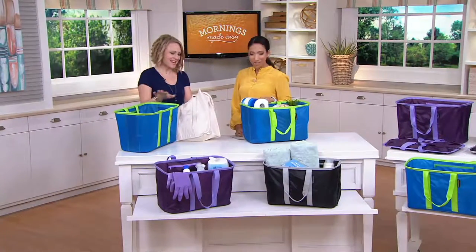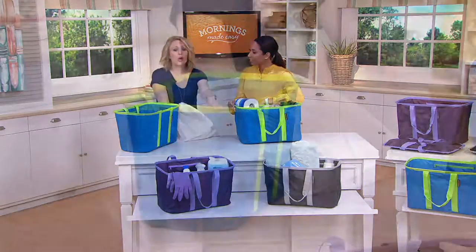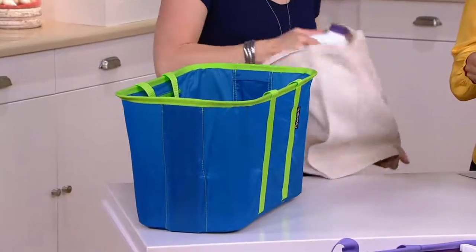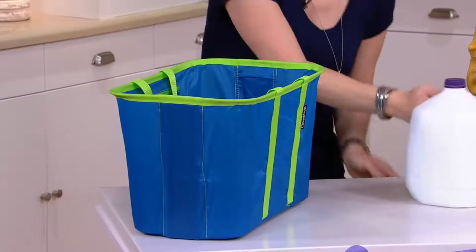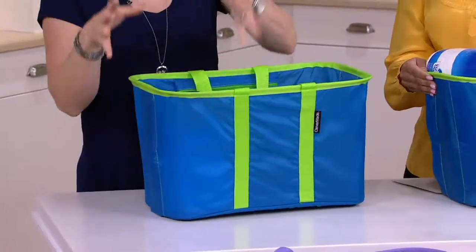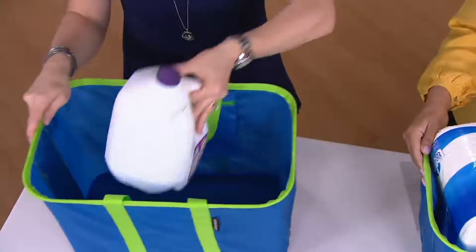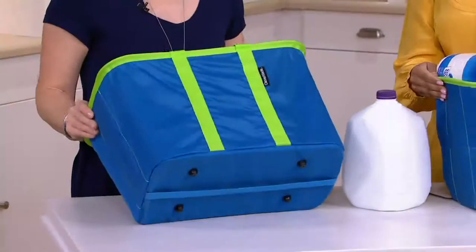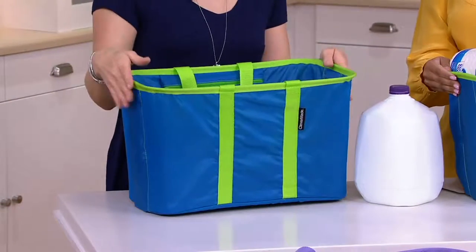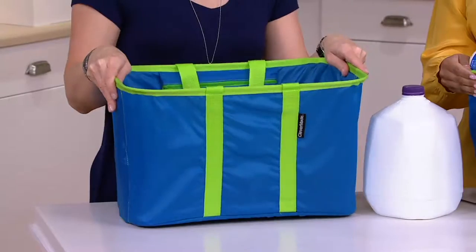I love these because they give you structure. They're grocery totes, they're laundry totes, they're cleaning totes — whatever you want to use them for — but they have that structure. Why structure is so important is that you can put your big heavy things next to your eggs and your bread and your delicate things. These are from Clevermade, the company that brings us Clevercrates — they've cornered the market on collapsible storage.